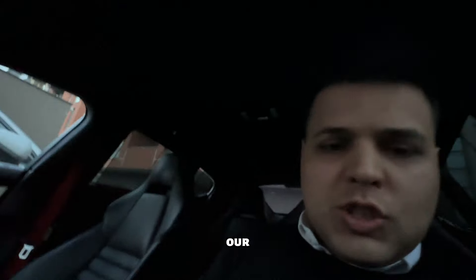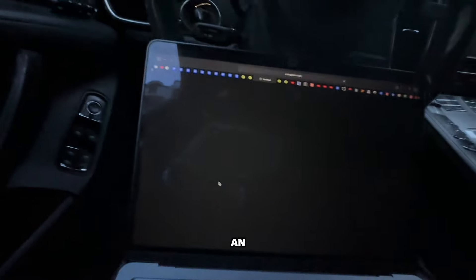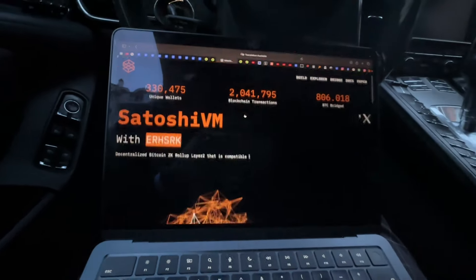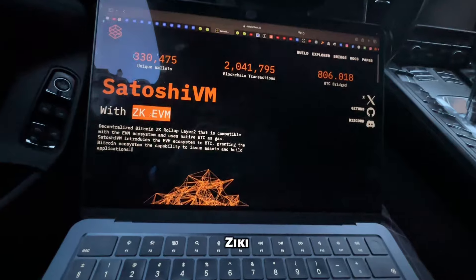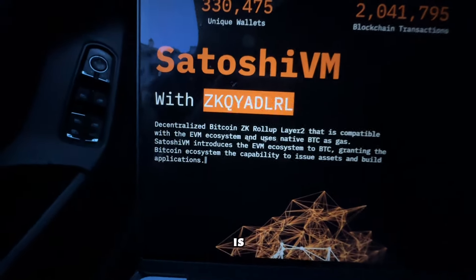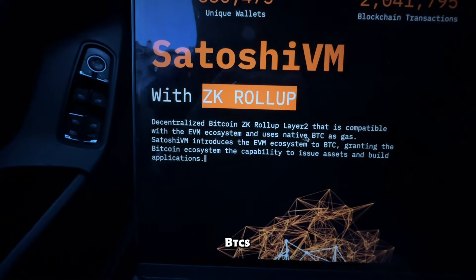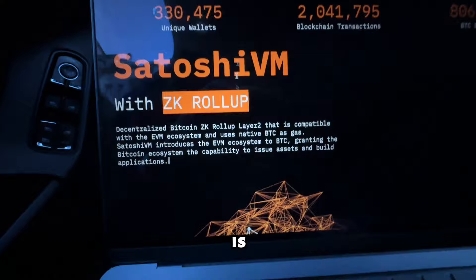We'll go over the website and the on-chain analysis. Let's start with the website — this will be a no-BS tutorial. SatoshiVM is a zkVM decentralized Bitcoin zkEVM rollup Layer 2 that is compatible with the EVM ecosystem and uses native BTC as gas, which is very good.